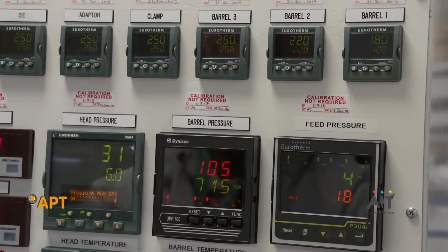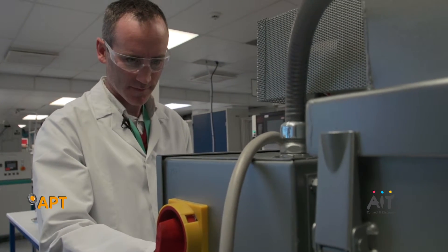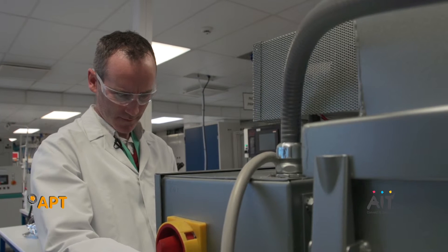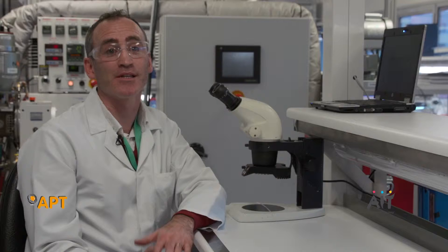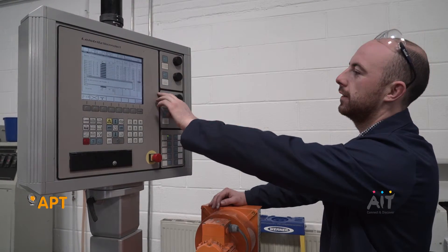I think it's an excellent opportunity for people to get into, especially with the medical device sectors in the west of Ireland and in Ireland. In my own class, everyone that qualified in polymer engineering got jobs straight away. The Athlone Institute of Technology has been renowned for over 30 years in the polymer industry, and most of the key leaders in the industry here in Ireland are actually graduates of AIT.